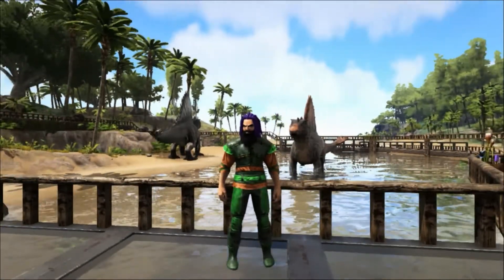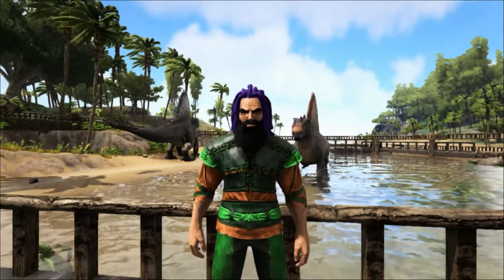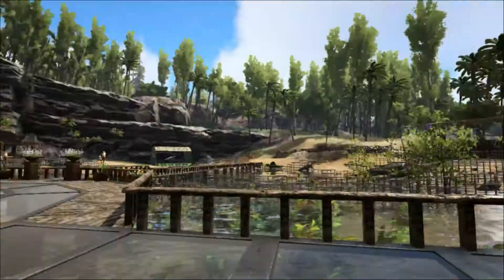Hello and welcome to Shredder Zoo. Today we are taking a look at one of the largest carnivorous dinosaurs ever known, the Spinosaurus.